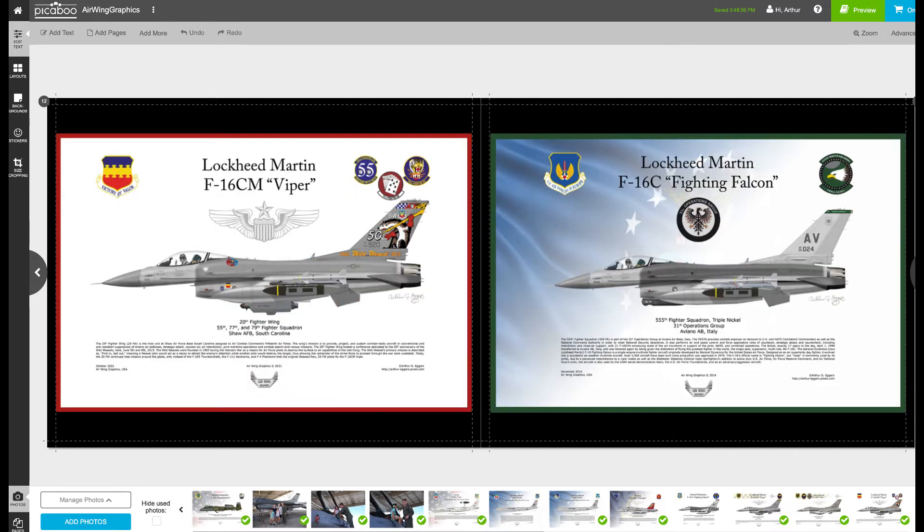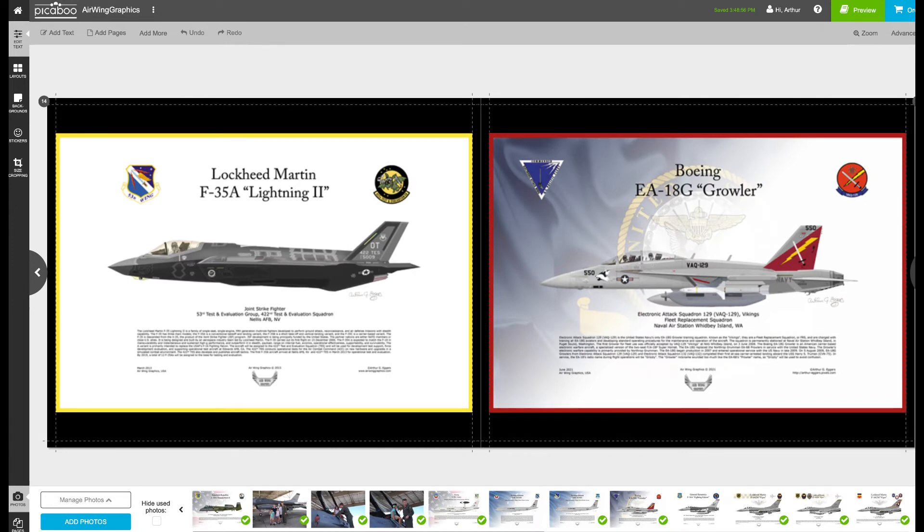Mike was also stationed out at Shaw Air Force Base and was part of the Viper team there, so I put the commemorative jet on here. He was also stationed at Aviano, so I put the Aviano jet on the ramp as well.